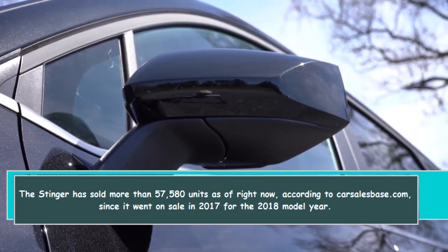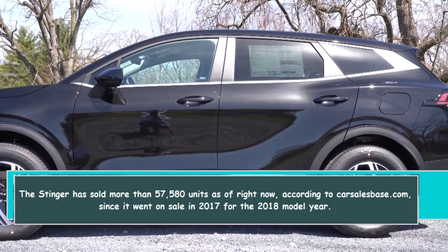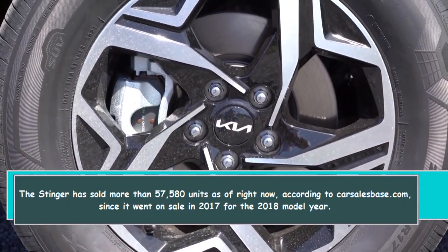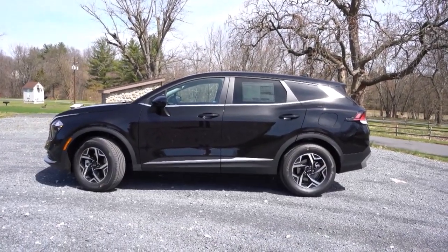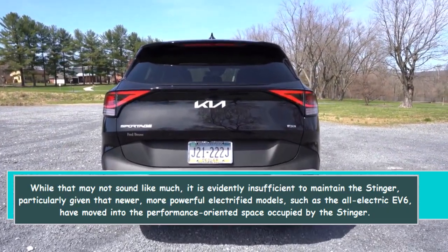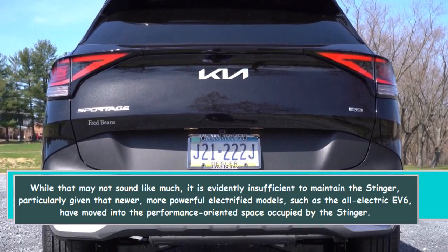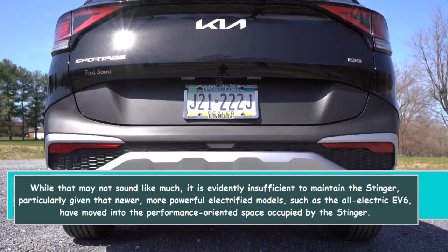The Stinger has sold more than 57,580 units as of right now, according to carsalesbase.com, since it went on sale in 2017 for the 2018 model year. While that may not sound like much, it is evidently insufficient to maintain the Stinger, particularly given that newer, more powerful electrified models such as the all-electric EV6 have moved into the performance-oriented space occupied by the Stinger.